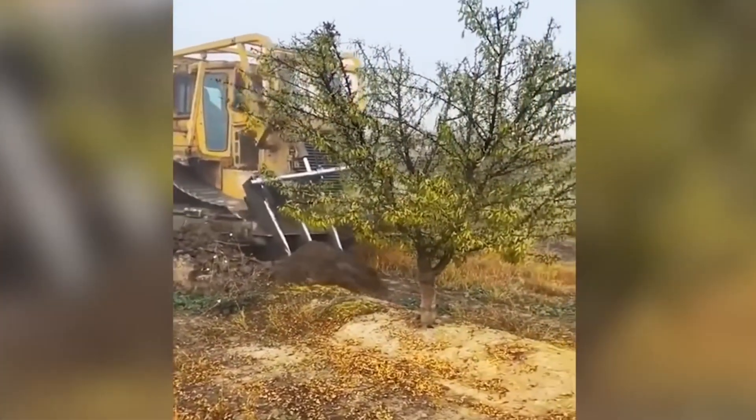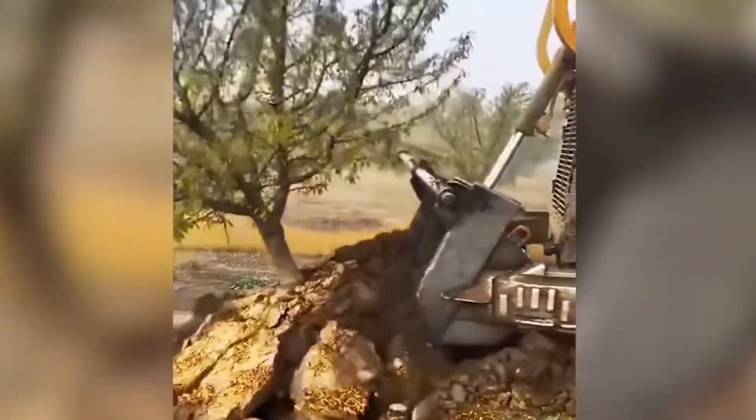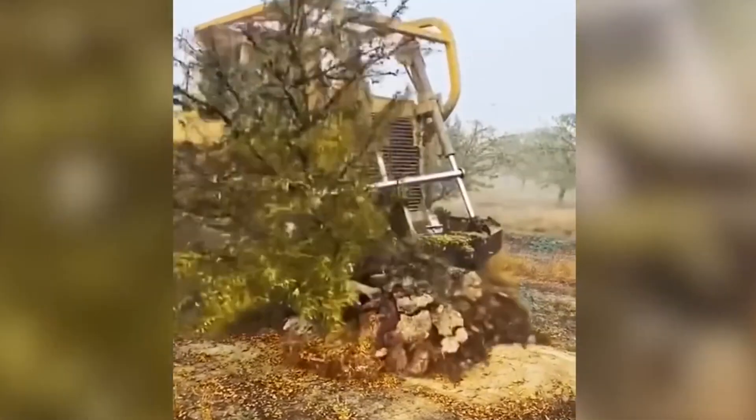Witness the sheer force and might exhibited by this technological behemoth equipped with a pitchfork as it effortlessly manages an entire orchard planting. It appears as though no obstacle can impede its progress.